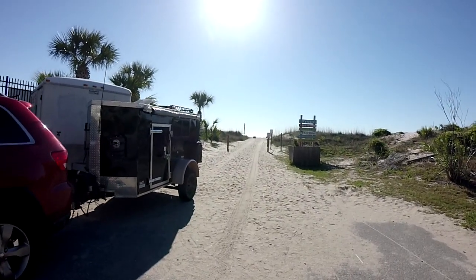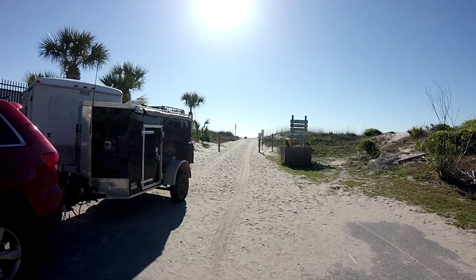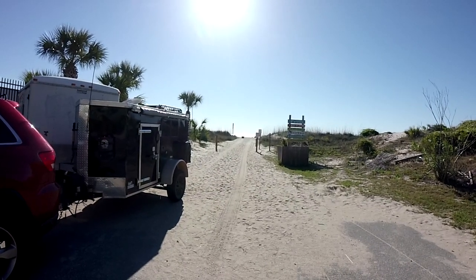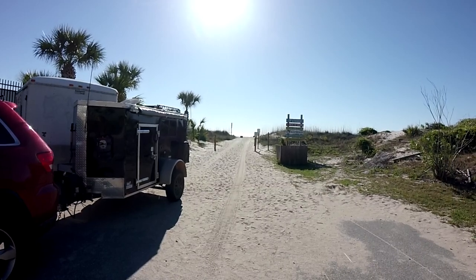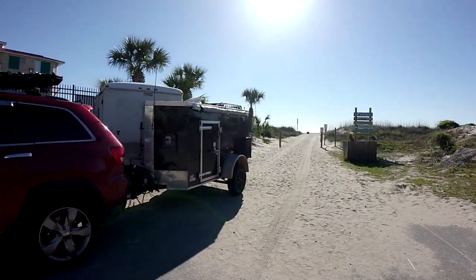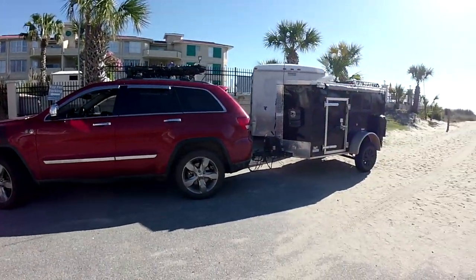We are at Tybee Island, Georgia, just outside of Savannah, Georgia. We are hopefully going to try to make it all the way to North Carolina — Cherokee, North Carolina, just outside of it. That's the goal, a little bit of adventure.